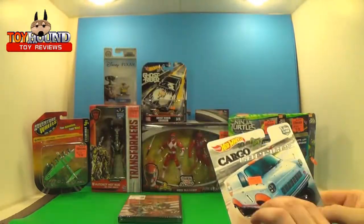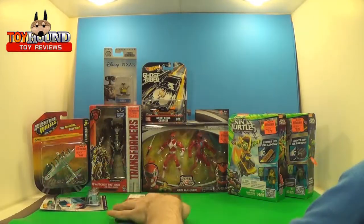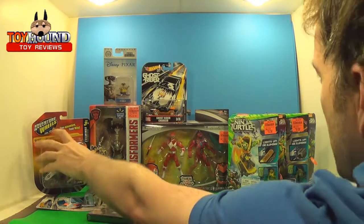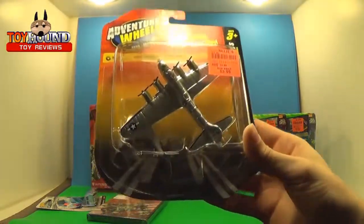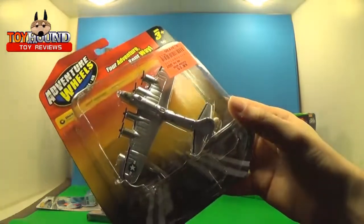And then lastly for $2.74 I got this Cargo Carriers Golf Ford Transit Supervan. I have a video coming up doing a review of the service station for the golf, so that's just one thing to be aware of. And then when I went to Ollie's I got this Adventure Wheels plane.